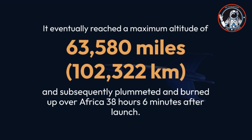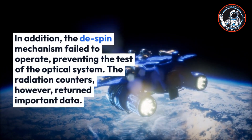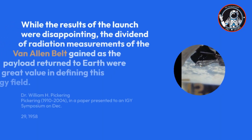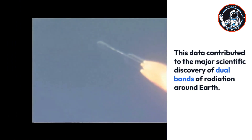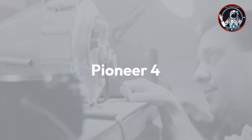Pioneer 3 eventually reached a maximum altitude of 63,580 miles (102,322 kilometers) and subsequently plummeted and burned up over Africa, 38 hours and 6 minutes after launch. The de-spin mechanism also failed, preventing the test of the optical system. However, the radiation counters returned important data. Dr. William H. Pickering noted in a December 1958 paper that the radiation measurements of the Van Allen Belt were of great value, contributing to the discovery of dual bands of radiation around Earth.